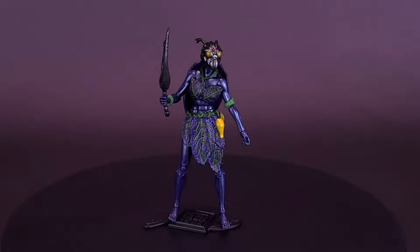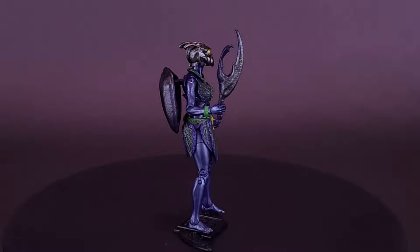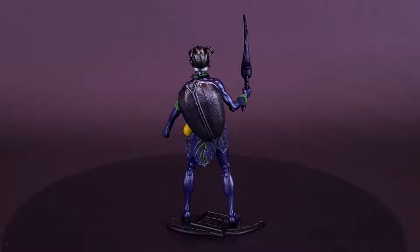Their shields are the carapaces of a species of insect native to their dimension. The skin of a steel beetle can deflect magical attacks, making their shields prized by humans and elves alike.